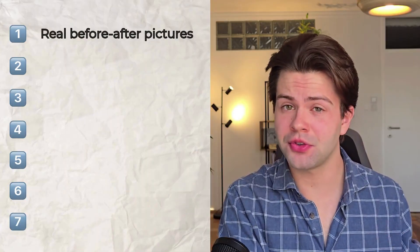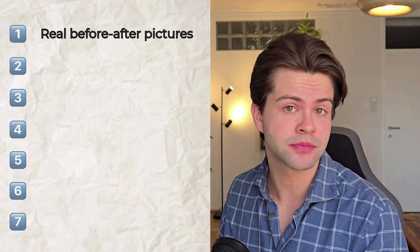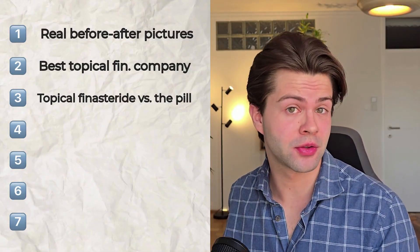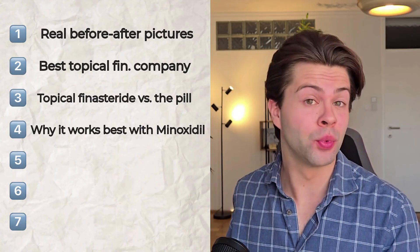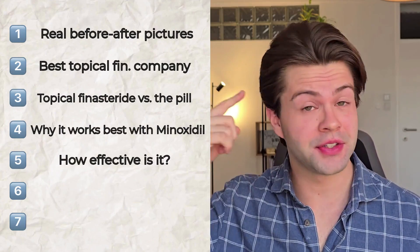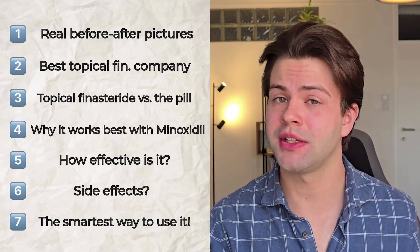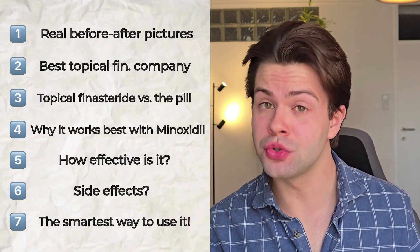In this video we will look at real before and after pictures from people, which company is best to buy from, how Topical Finasteride compares to the pill, why it works better with Minoxidil, how effective it really is, if there are any possible adverse side effects, and most importantly, the smartest way to use it.